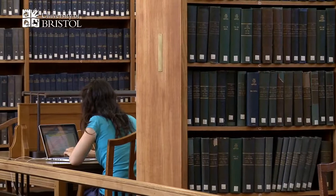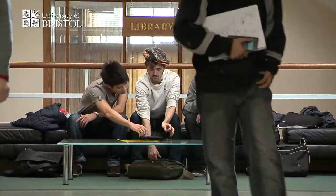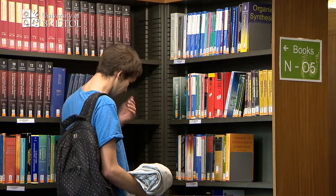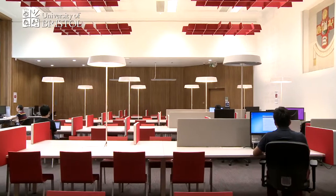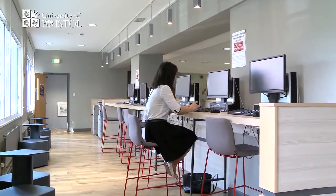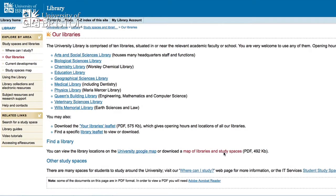However, you're welcome to use any of our libraries, so you can pop in to the one nearest to you, make use of a particular facility, or just have a change of study location. As well as the ten libraries, there are dedicated study areas in Senate House and the Hawthorns. You'll find a map on the Library Services page.